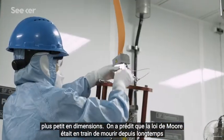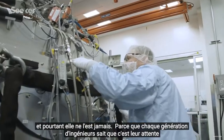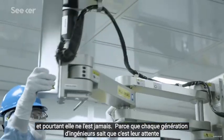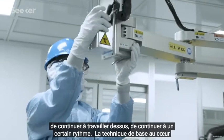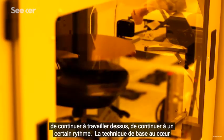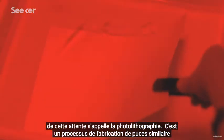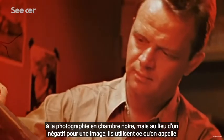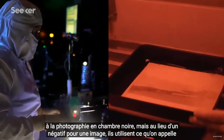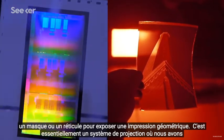Moore's Law has been predicted to be dying for a long time, and yet it never is. Because each generation of engineers knows it's their expectation to keep working on it, to keep going at a certain pace. The core technique at the heart of this expectation is called photolithography. It's a chip manufacturing process that's similar to darkroom photography, but instead of a negative for a picture, they're using something called a mask or reticle to expose a geometric print.